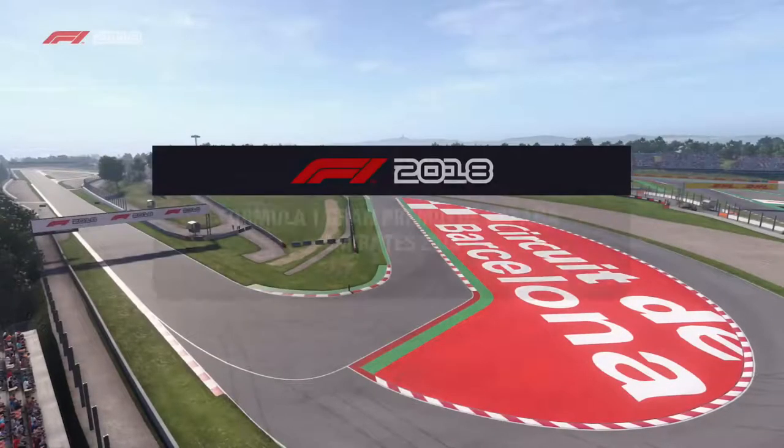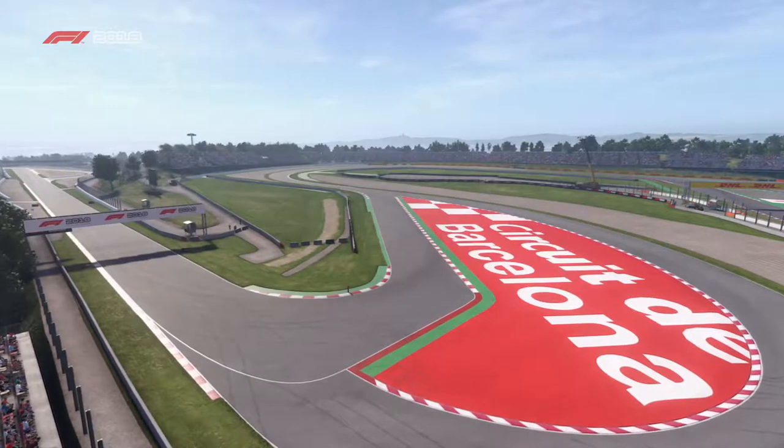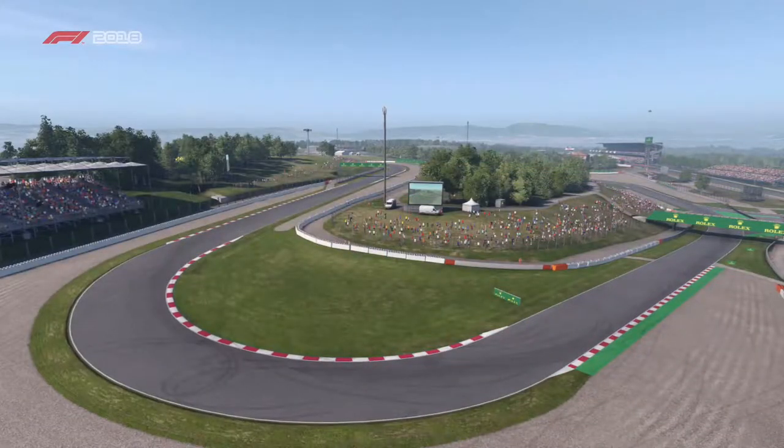Here we are at the Circuit de Barcelona-Catalonia for the start of today's qualifying session. It won't be long now until we're ready to join the action down at trackside.